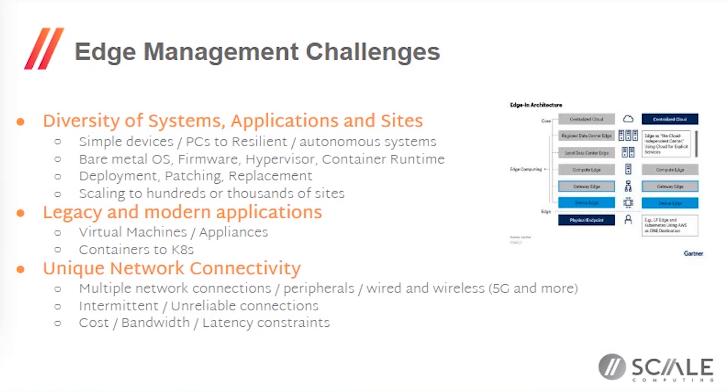Edge computing introduces a number of challenges. The ones we hear commonly from customers are the diversity of systems they have to deal with, a number of different kinds of applications, and different kinds of sites. That presents everything from simple dumb devices to PCs with a little more intelligence but not much resiliency, to fully resilient autonomous systems or clusters that have their own management challenges.